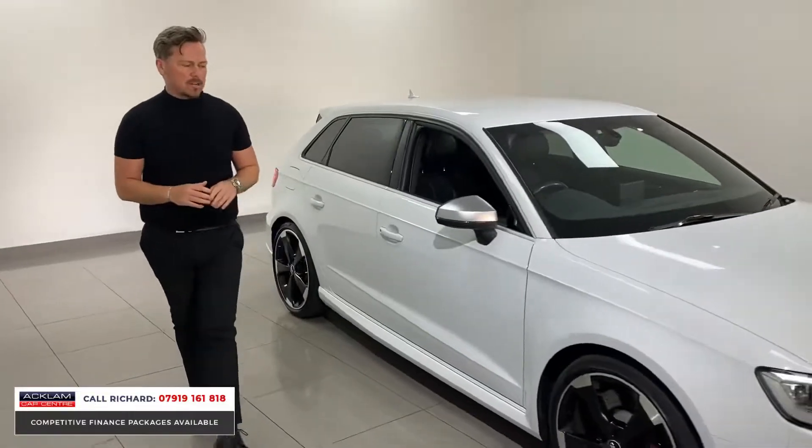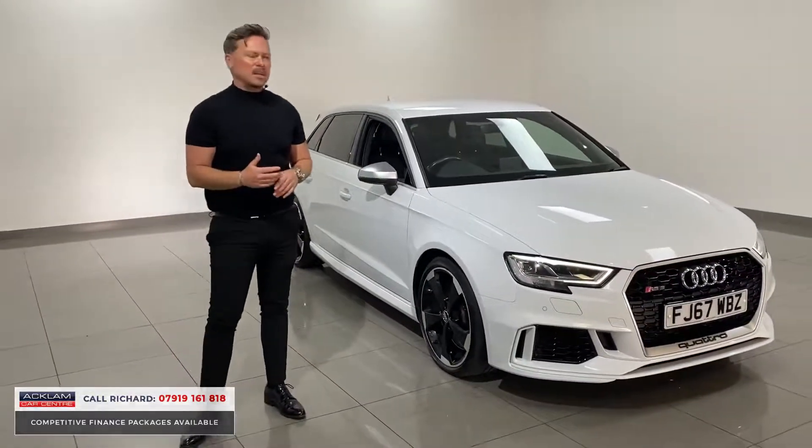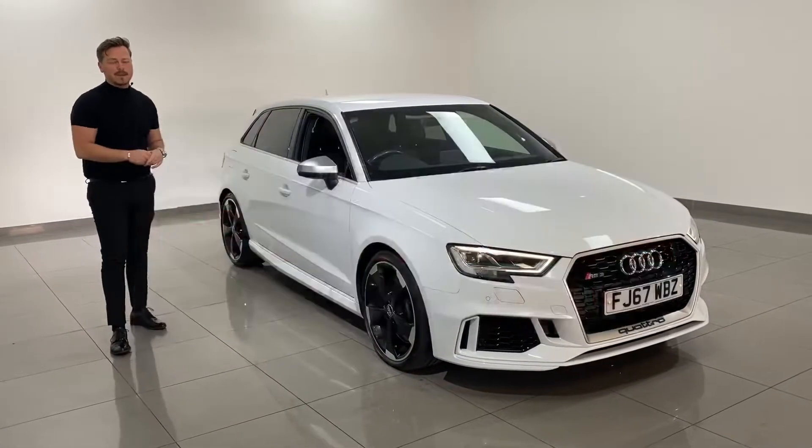It's done the right miles, it's the right sort of price range. If you're looking to buy one of these, what a stunning car — £40,990, 31,000 miles. It's not going to last long. My name's Rich, just give me a call. Thanks for watching.